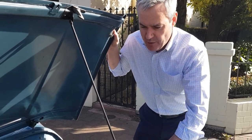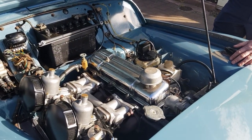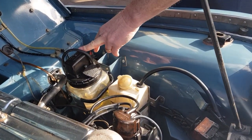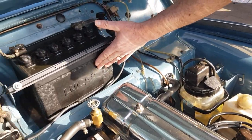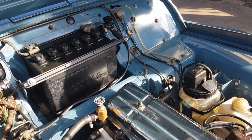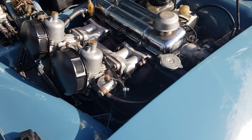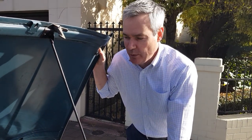Several of these features here are original. Look at this original Lucas tray bottle here for the window wipers, original style Lucas battery, and the original air cleaners here as well. And this car is in remarkably good condition. So we're really pleased to be the owners of this car now, right here in little old Prospect in Adelaide.